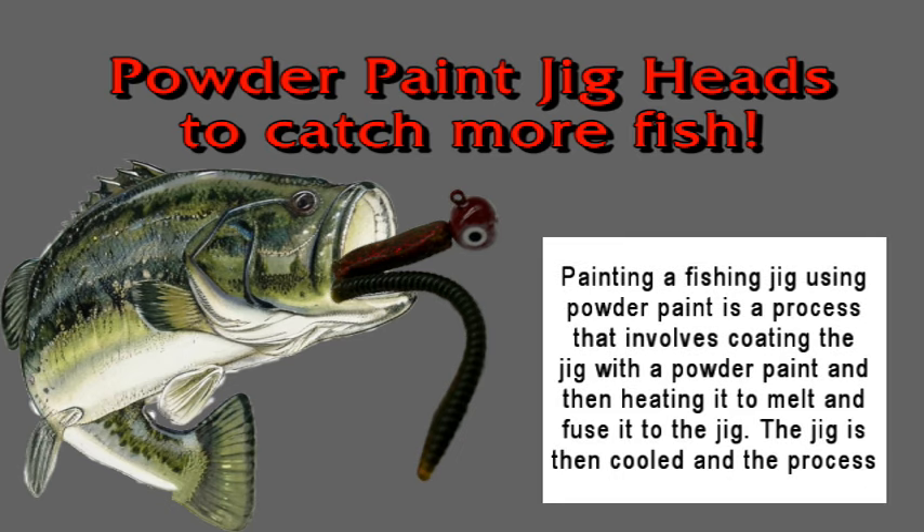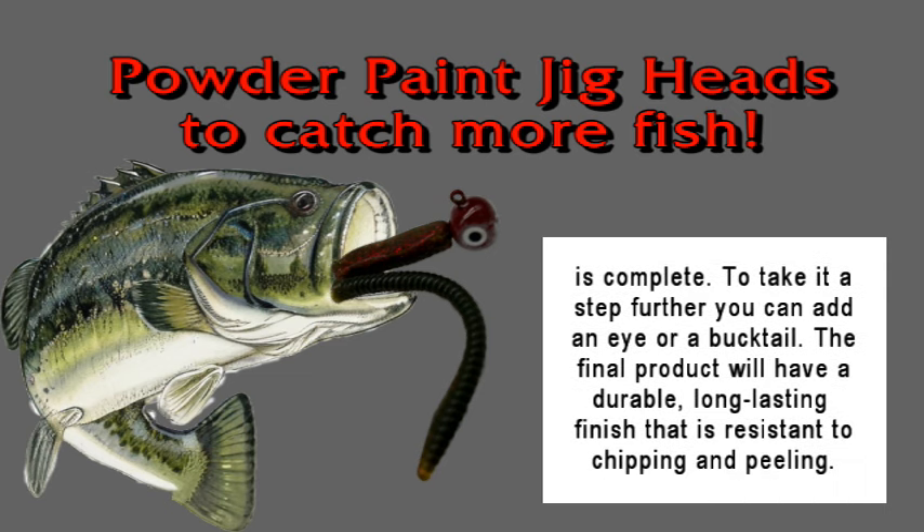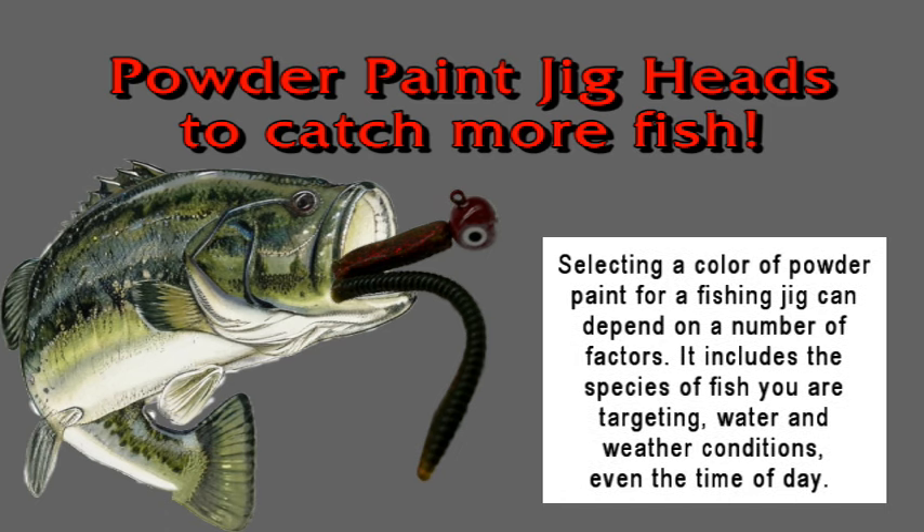Painting a fishing jig using powder paint is a process that involves coating the jig with a powder paint and then heating it to melt and fuse it to the jig. The jig is then cooled and the process is complete. You can also add an eye or a bucktail. The final product will be a durable, long-lasting finish that is resistant to chipping and peeling. Selecting a color of powder paint can depend on the species of fish you are targeting, water and weather conditions, and even the time of day.